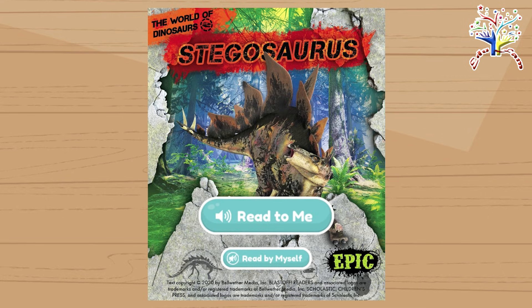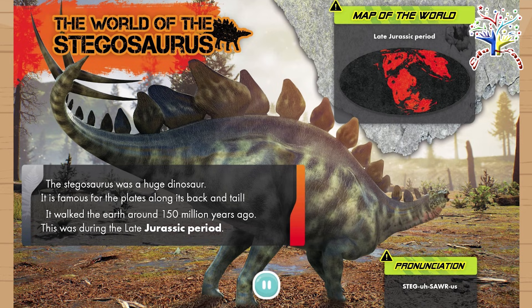Stegosaurus. The world of the Stegosaurus. The Stegosaurus was a huge dinosaur. It is famous for the plates along its back and tail. It walked the earth around 150 million years ago. This was during the late Jurassic period.